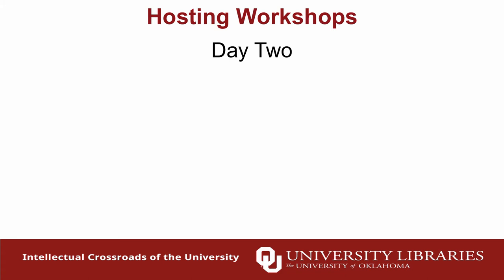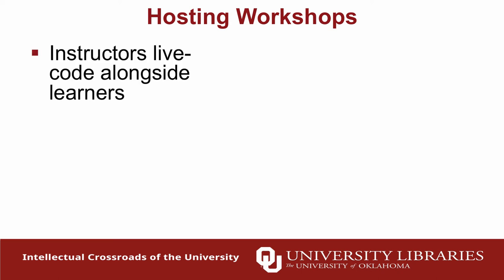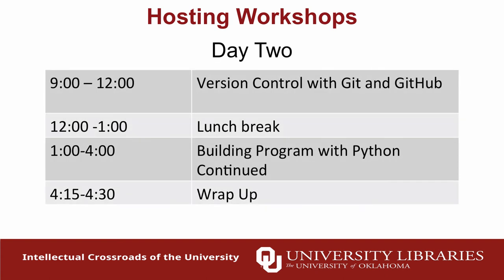On day two we start with version control. We bring learners back to the command line, have them create some code, start tracking it with Git, and then store it with a remote repository on GitHub, also learning how to collaborate on projects. In the afternoon we continue with Python, getting a bit more advanced. When they leave the workshop they've created some sort of visualization in Python, which is pretty rewarding. At the end of the day we do a wrap-up session, ask for feedback, and tell them about continuing services at the library.